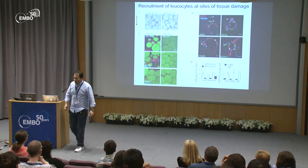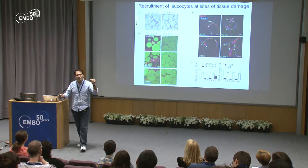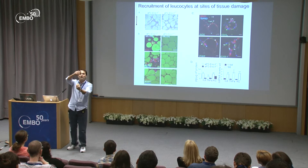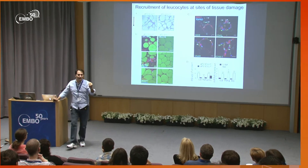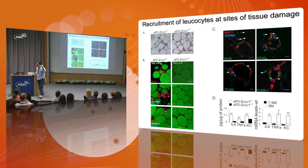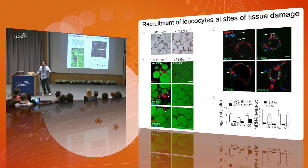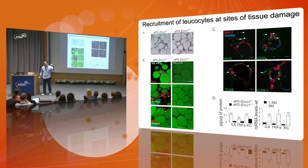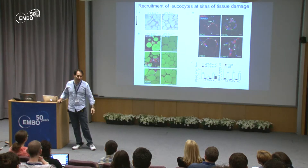Moving to inflammation, we found recruitment of leukocytes at sites of damage. We observed crown-like structures, where an adipocyte about to die is surrounded by macrophages. We confirmed these were macrophages because they stained positively for MAC1 and MAC3, which are antigen-specific macrophage markers. A subset of those also expressed iNOS, CD45, VCAM, and ICAM — all markers for pro-inflammatory signaling — and, importantly, there was upregulation at both the protein and RNA level of interleukins 6 and 8, and TNF-alpha.